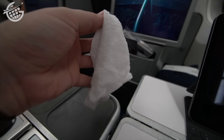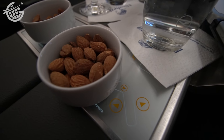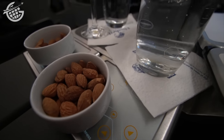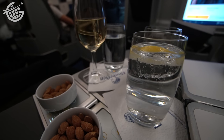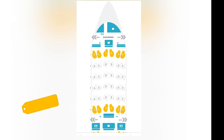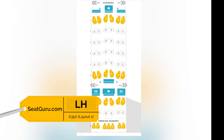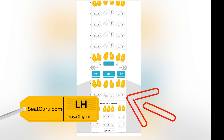As we both settled in, service began with some almonds and a drink from the bar. It was a gin and tonic for me, and the channel's brilliant creative director — a woman you might better know as my stunning girlfriend — celebrated the final leg of another successful video series with a glass of champagne. The flight attendant assigned to our section, the so-called mini-cabin, was great. That mini-cabin, for what it's worth, seemed kind of loud and had a lot of traffic.